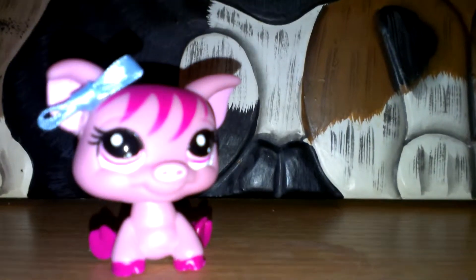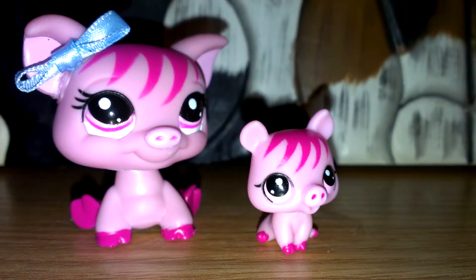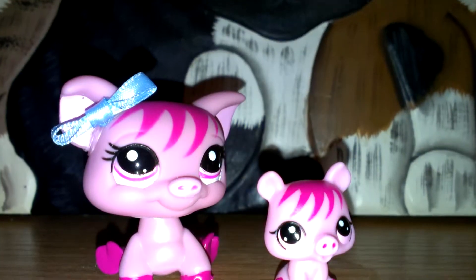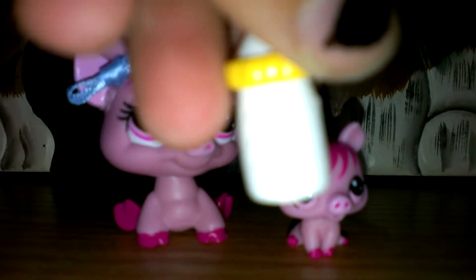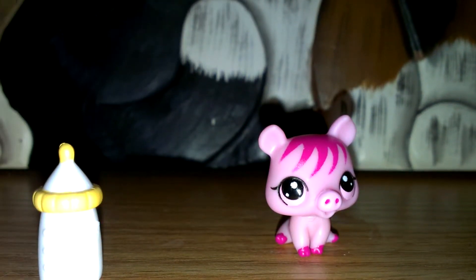Okay, so the first one is this pig mommy and baby set. It came with this nice little pink pig — I like it. I also got this little baby pig, which is also really cute. It also came with a little bottle and they put some details on it and made little lines. I really like this set. These will be added to my collection.